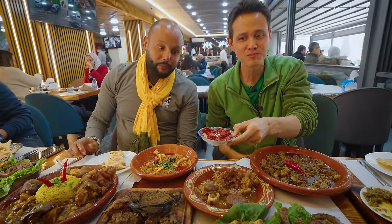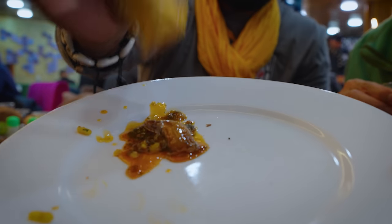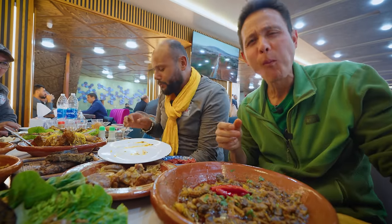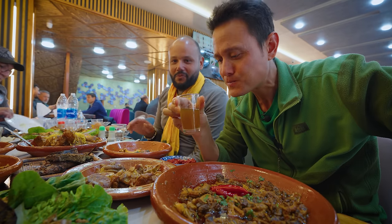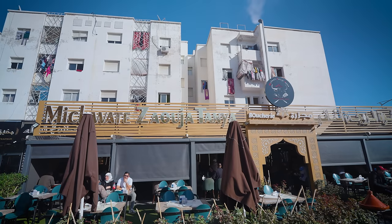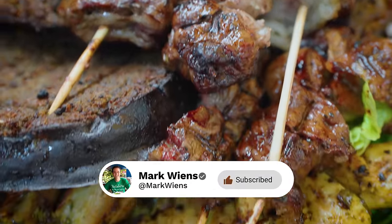What a meal, what a feast. The marrow — it slid right out. And with all the rich meat, you definitely need some of the sweet mint tea to wash it all down. What a meal. Talk about the ultimate meaty meal in Fez — that was outstanding. A huge thank you to my friends from Moroccan Food Tours for organizing this unforgettable lunch. And thank you for watching. Stay tuned for a lot more Moroccan food that you're not going to want to miss.